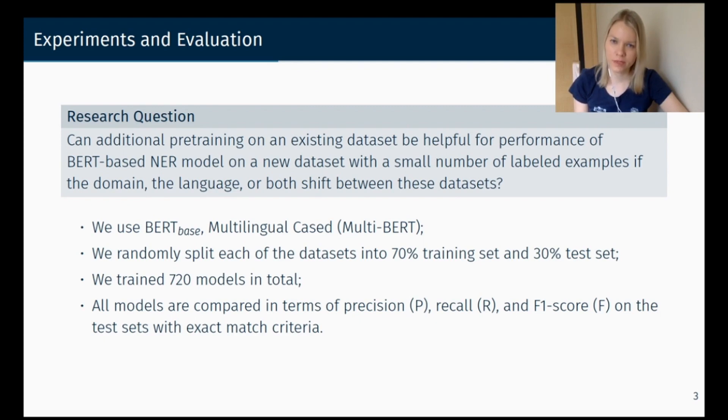We randomly split each dataset into training and testing sets. All models are compared in terms of precision, recall, and F1 score with exact match criteria using the CoNLL script.